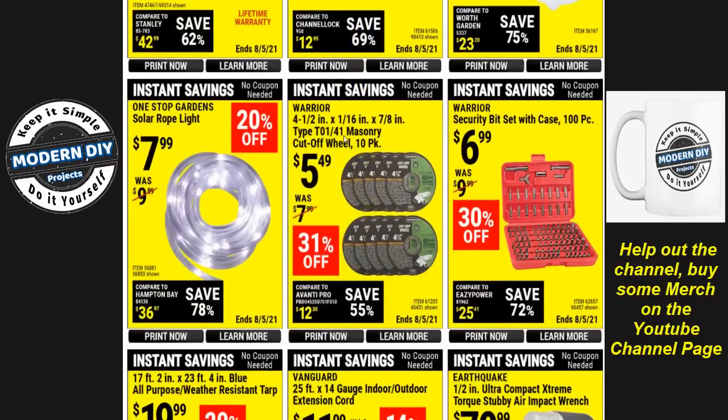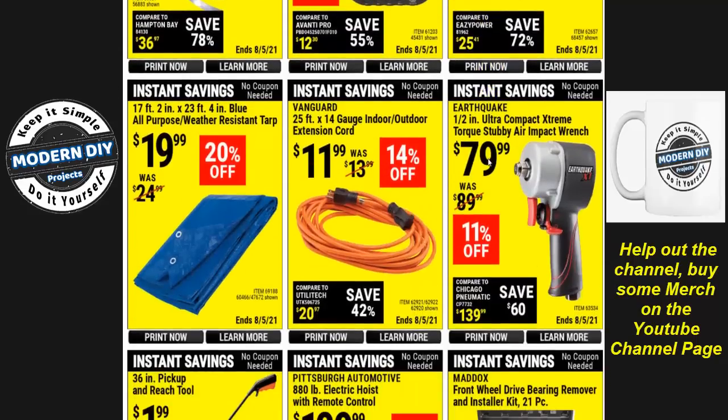The rotary four-and-a-half inch cutoff wheels, 10-pack, are $5.49 — not great but at about 55 cents a piece it's not too bad, way cheaper than Home Depot where they're about a dollar each. The security bit set with 100 pieces is also a great buy — I've had mine for almost 10 years and it comes in really handy, especially for taking things apart. Even for the homeowner or DIYer, it's a good thing to have on hand for $7, covering pretty much every security bit you'd ever need.